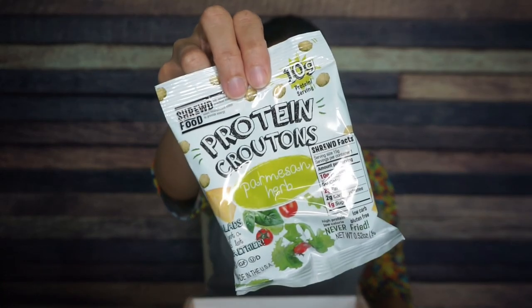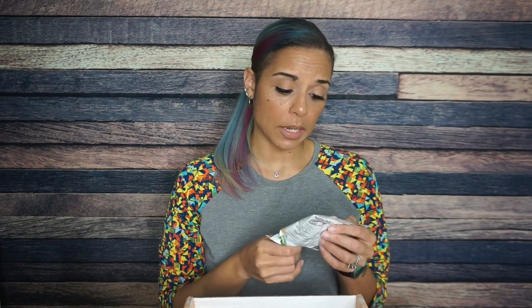And then we have some Shrewd Food Parmesan herb croutons. I've had these plenty of times before. They start off tasting good and then there's like a flavor cliff — crunchy, crunchy, crunchy, and then you don't taste anything. But these are really good and I love the individual packaging. Per container: 60 calories, 2 grams of fat, 2 total carbs, and 10 grams of protein. This is a great crouton alternative at just 2 total carbs. I am definitely here for it.